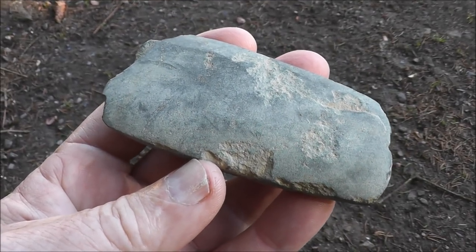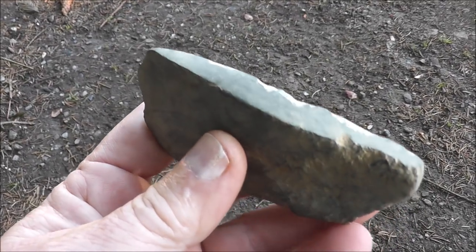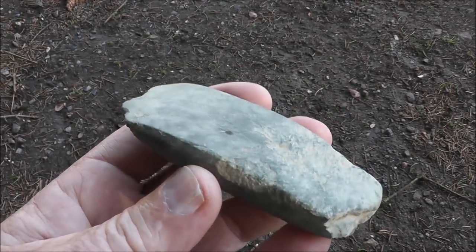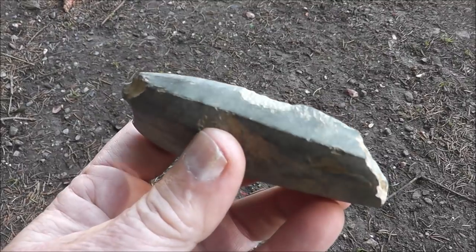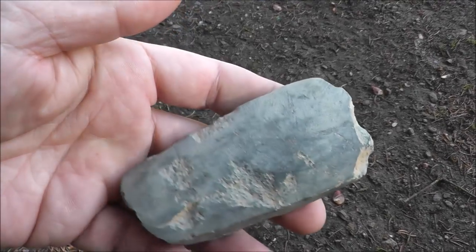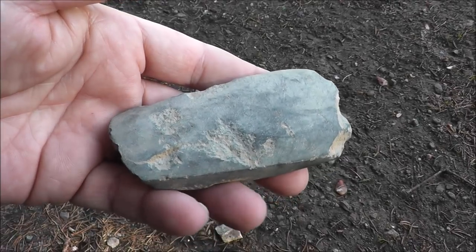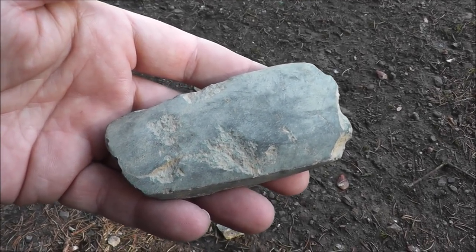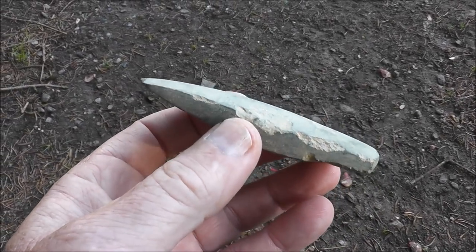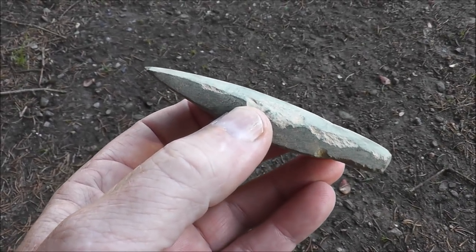What a thrill to walk out there and stumble on this. I'd walked there many, many years ago many times and this thing never showed up. So I couldn't be happier. If this is all I find this year, I'm going to call this quite a success. These are cool, and I haven't found an adze in quite a while. It makes up for all the arrowheads I haven't been finding. To me, that's worth more than a dozen arrowheads or more.